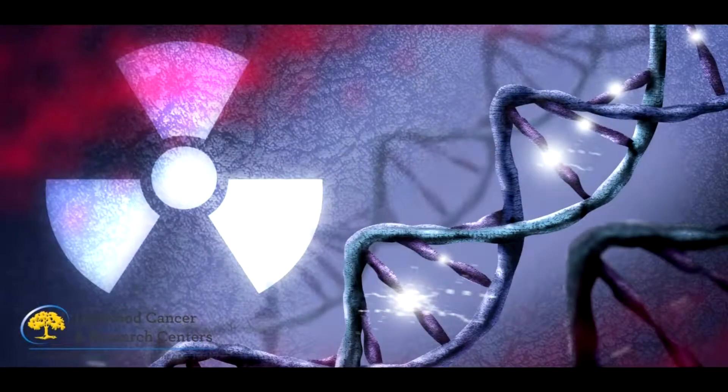Once the radiation gets there, it actually enters through the nucleus of a tumor cell and creates free hydroxy radicals. These free radicals basically break the DNA strand of the tumor cell.